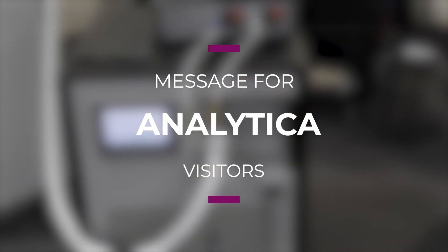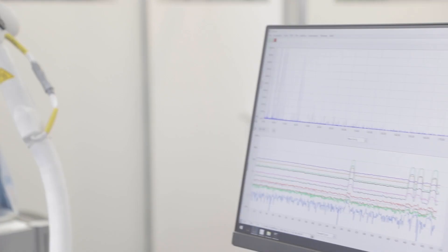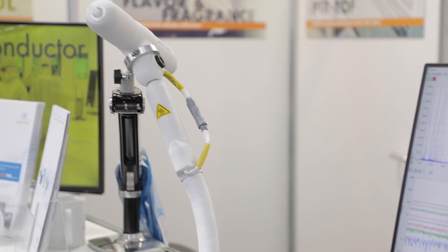Our key message to visitors at Analytica is: here you have an analytical instrument that allows you to detect what you're interested in at an extremely low detection limit in real-time. So you don't have to go to any other systems where you have to wait and where you don't get the sensitivity.